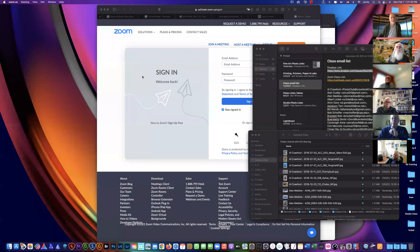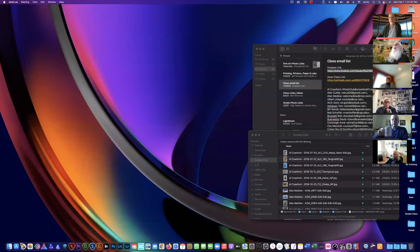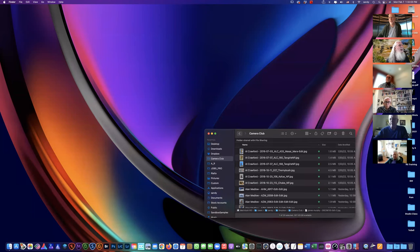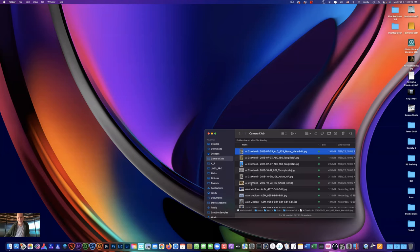All right, screen share. Quit that. All right. You guys see everything all right? Yeah. Okay. I'm going to switch to one person. Well, I guess we'll start with you, Al.